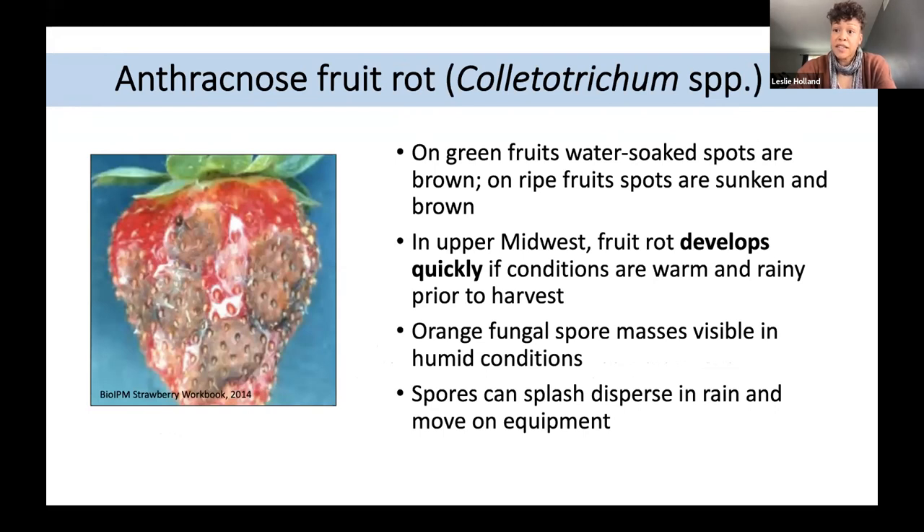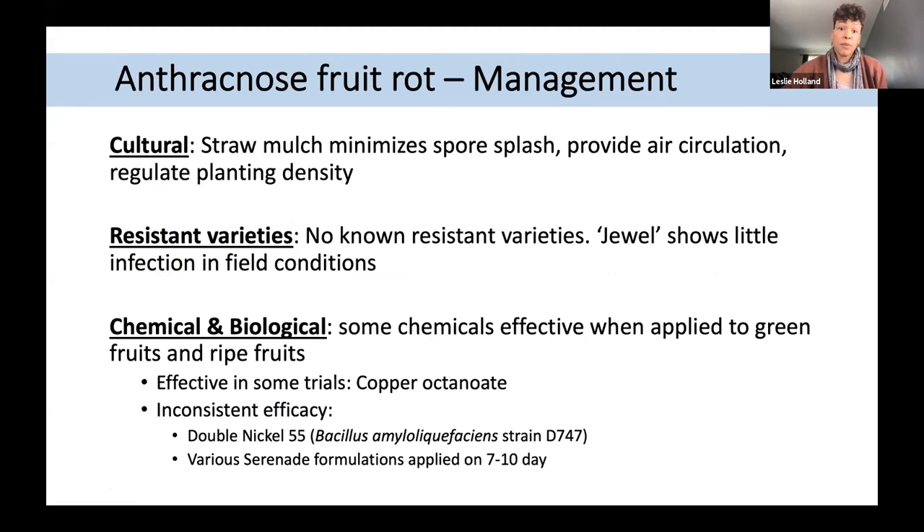Anthracnose fruit rot, caused by Colletotrichum species, can infect both green and red fruits and develop quite quickly in the upper Midwest, especially when conditions are warm and rainy. You might see orange coloring within lesions, which is indicative of the fungal mass, which can spread via rain splash. Management includes straw mulch to minimize spore splash, providing air circulation, and regulating planting density. There are no known resistant varieties but some vary in susceptibility, and copper products have been shown effective.